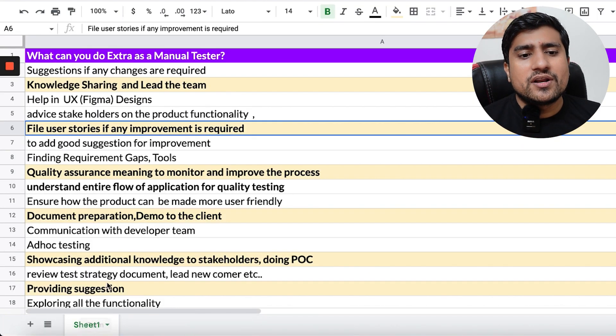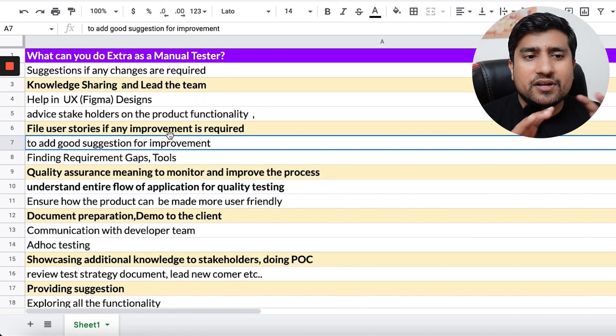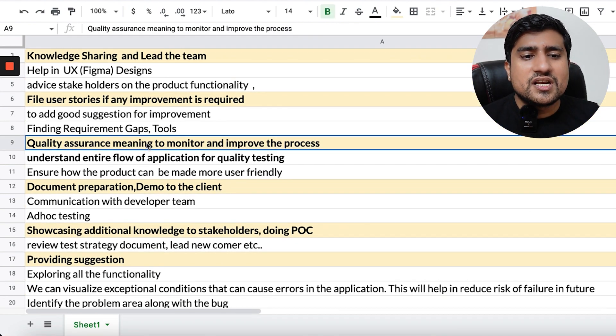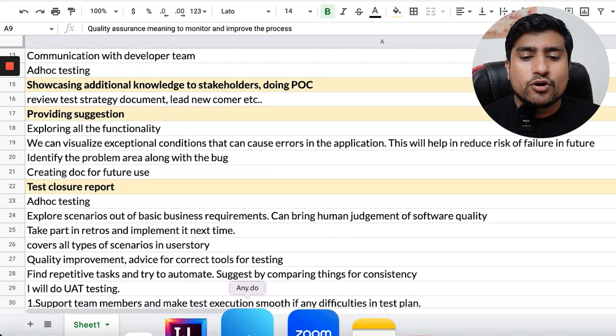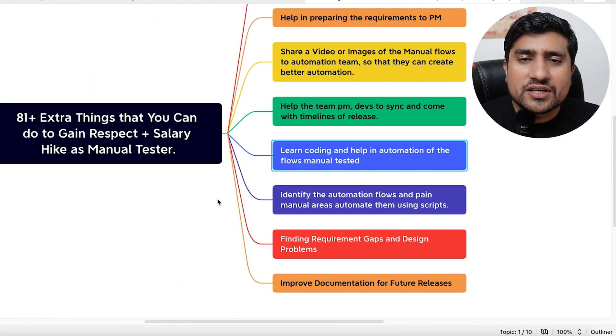Doing extra things is very important as a manual tester so that you gain more respect, visibility, and people trust you more. There is a full Google doc where people have written suggestions — you can help in designs, monitor processes, implement more processes, and other things. I would recommend you to read more of that document.